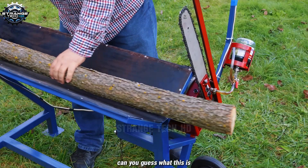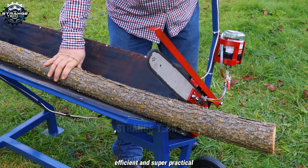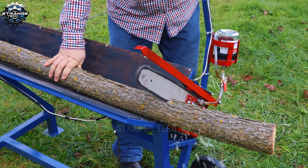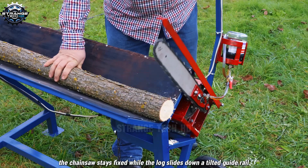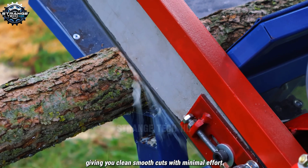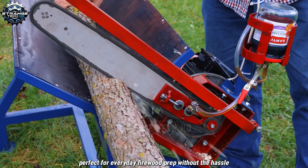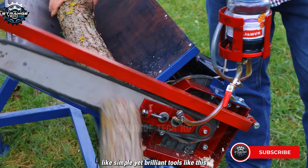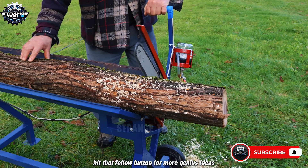Can you guess what this is? It's a clever homemade log cutter — compact, efficient, and super practical. The chainsaw stays fixed while the log slides down a tilted guide rail, giving you clean, smooth cuts with minimal effort. Perfect for everyday firewood prep without the hassle. Like simple yet brilliant tools? Hit that follow button for more genius ideas.